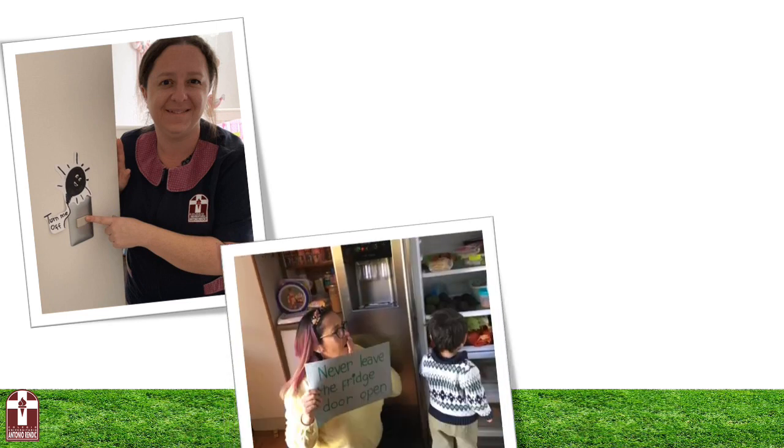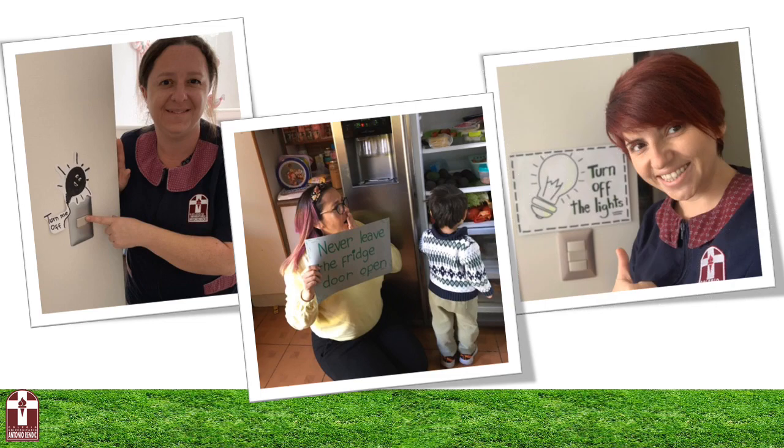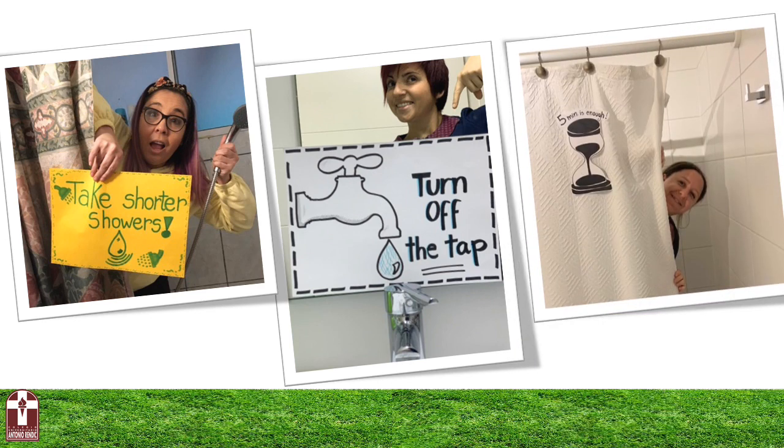Miss Sole is helping us to remember to turn the lights off. Miss Andrea is inviting us to never leave the fridge door open. Miss Antonella is inviting us to turn off the lights. Miss Andrea is telling us to take shorter showers. Miss Antonella is reminding us to turn off the tap.